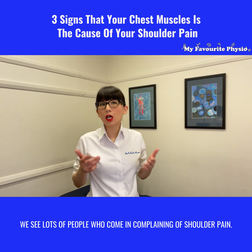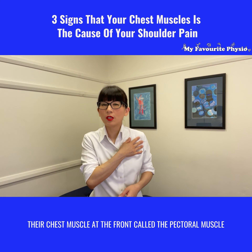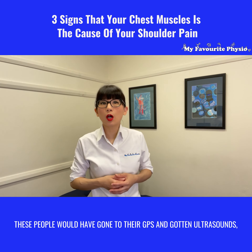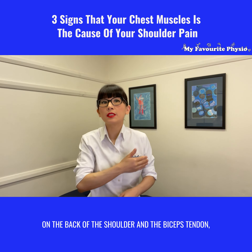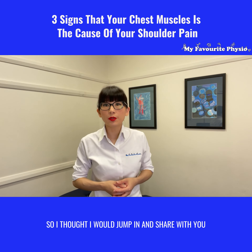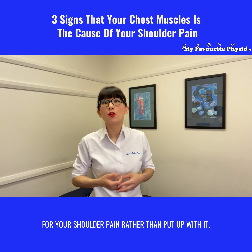Here at My Favorite Physio, we see lots of people who come in complaining of shoulder pain, and when we assess them we find that the cause of their shoulder pain is coming from their chest muscle at the front called the pectoral muscle, rather than the shoulder muscles at the back where most shoulder injuries commonly occur. These people would have gone to their GPs and gotten ultrasounds targeted around the muscles on the back of their shoulder and the biceps tendon, and it comes back totally normal, yet the pain is there and it limits their activities at the gym. So I thought I would share with you the three signs that would indicate your shoulder pain is coming from your chest muscle at the front, so you can get the right treatment rather than just put up with it.